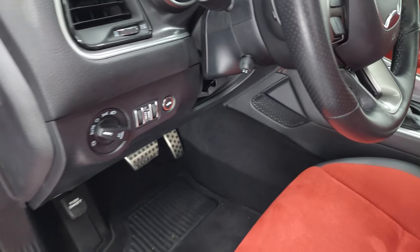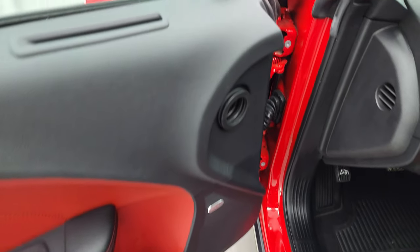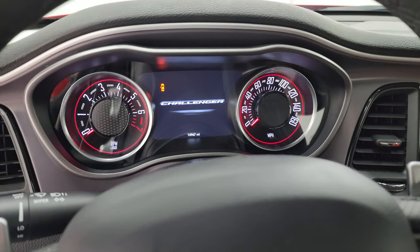That works nicely. Alpine premium sound system, power windows, locks, and mirrors. We'll hop inside, check out the miles, the radio, and everything that this car has to offer on the interior.